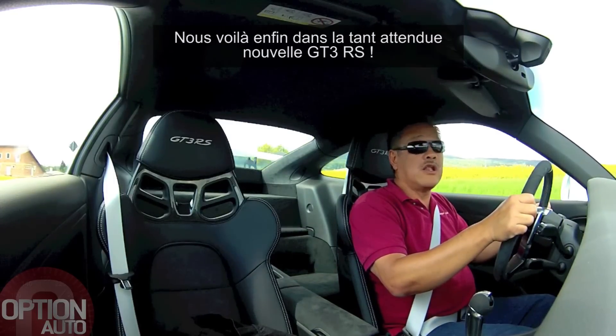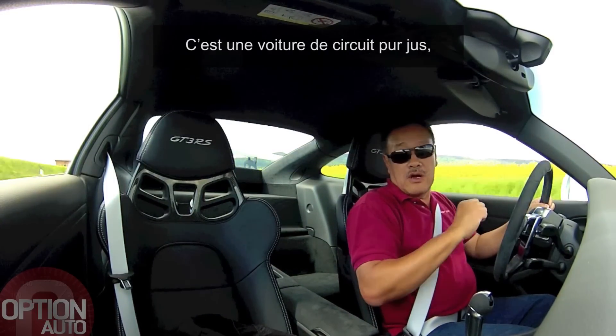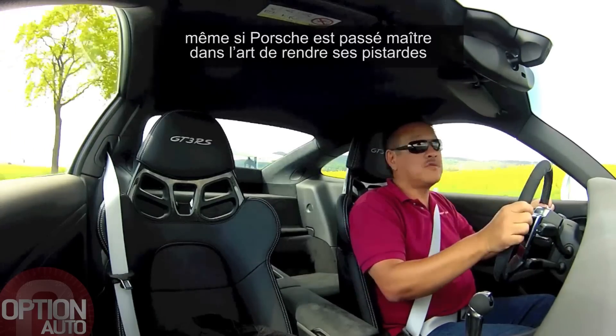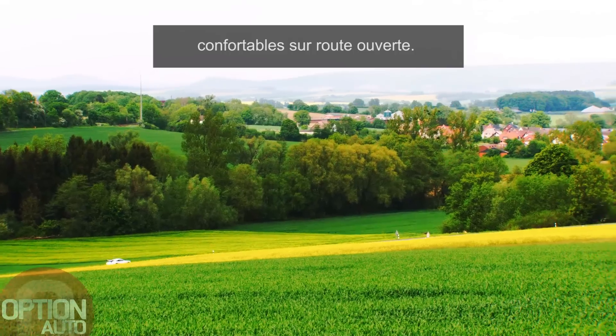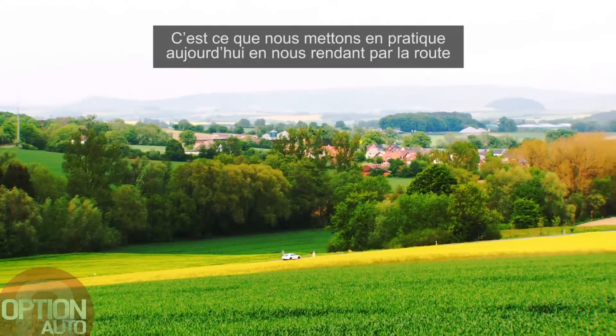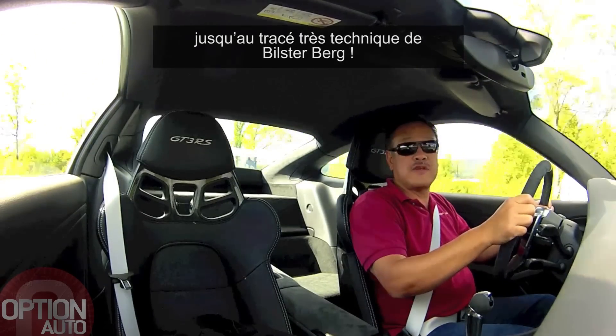So finally here we are in the long-awaited Porsche GT3 RS. Now this is a hardcore track car, but on the other hand Porsche has got a reputation now for making extremely comfortable track day cars. So what we're doing first, on the way to the demanding Bilsterberg racetrack, is to actually drive this car on the road.